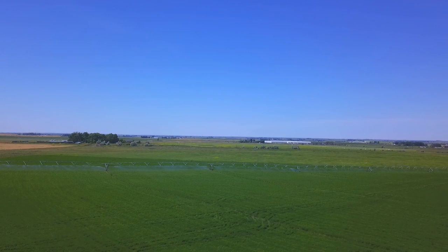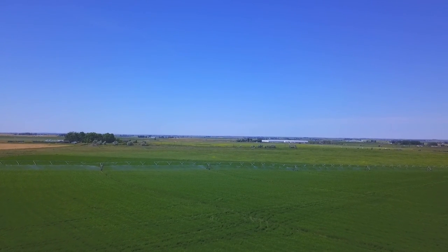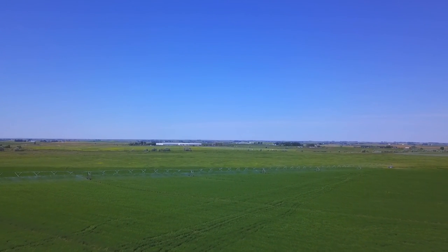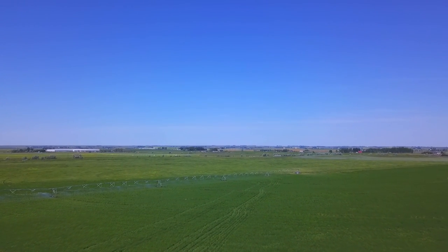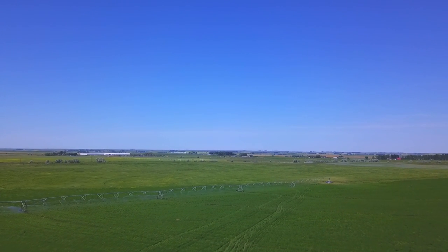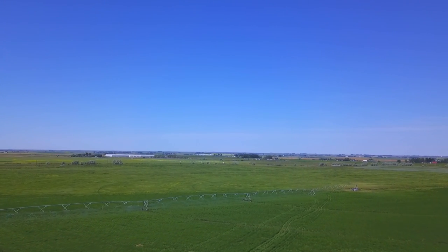They have the irrigation system and then the farmers use the water to water their fields with their pivot systems. Most of the farmers around here have these kind of systems - it's just a long pipe. You can compare this to your country and see how they water their crops and compare it to Canada here - not all of Canada, but Alberta here.